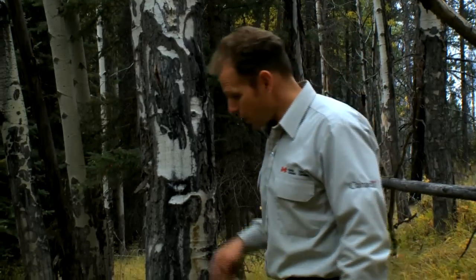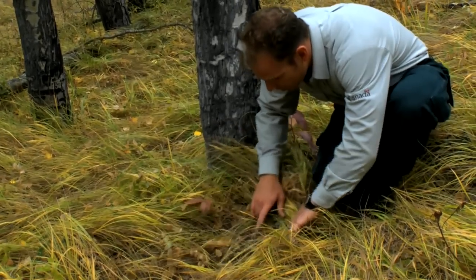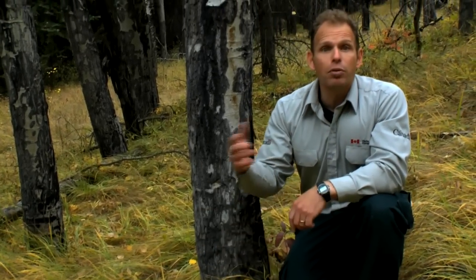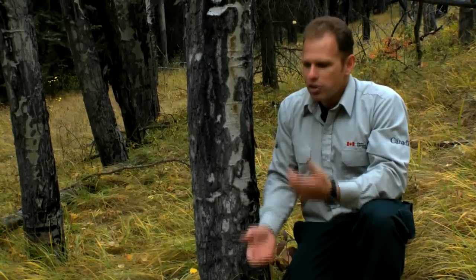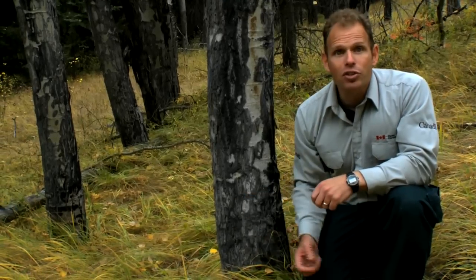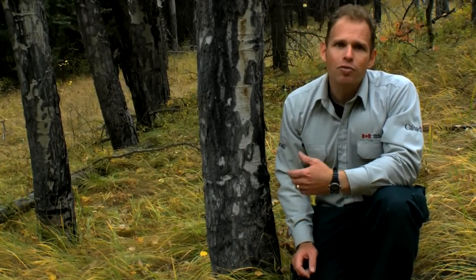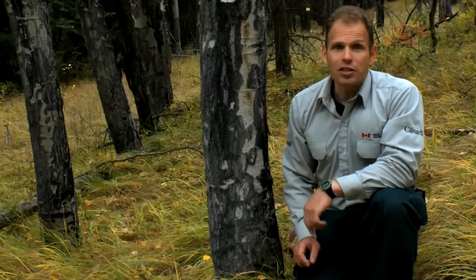The real key to an aspen's survival is down here. Underneath the grasses and the soil, there's an incredible root system that can be thousands of years old. Typically what happens is that a fire will move through an area, it will kill off the trees, and then you get hundreds and hundreds of suckers — little clones of these trees — coming up as a result. Because the fire lays down incredibly rich nutrients into the soil and creates ideal growing conditions for those young aspen. Without fire, these trees really can't thrive.